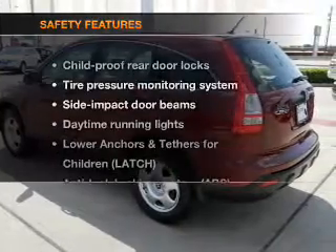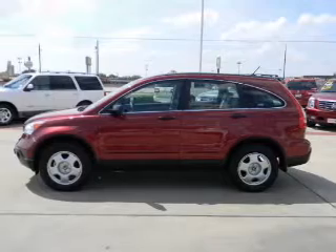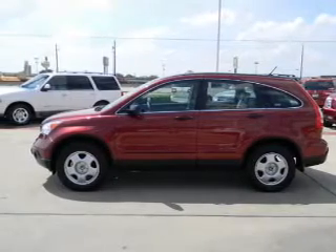If safety is a high priority, rest assured knowing that these top safety components are included: stability control, daytime running lights.